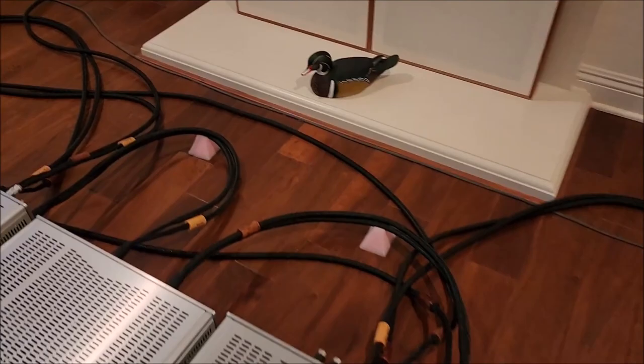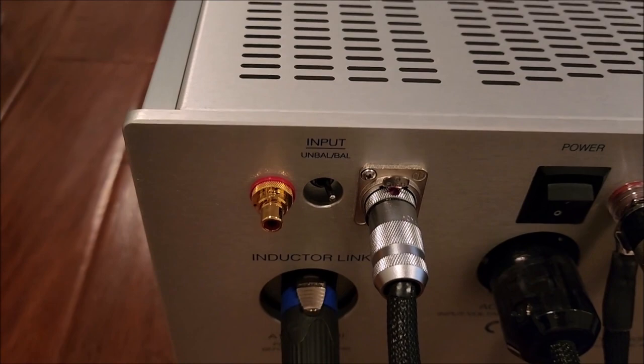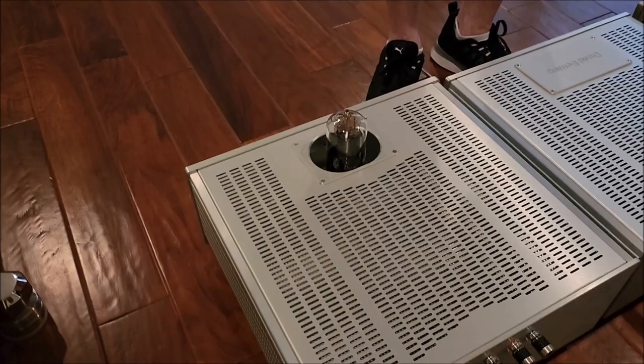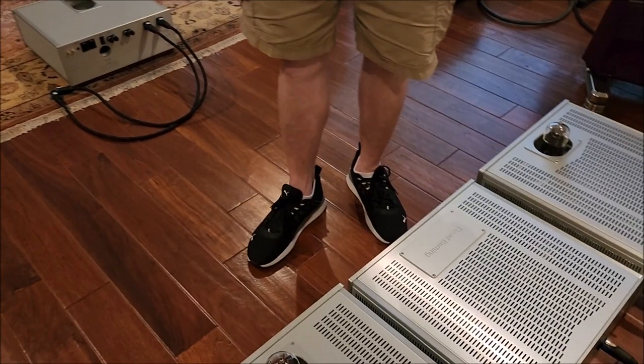These are the Furutech FT-816 binding posts on the back — the best binding posts Steve has been able to find. He redid all the metalwork and made improvements wherever he could, with the gravity base system being one of the more important ones. In this case, the gravity base is a sandwich of both Panzerholz and aluminum.